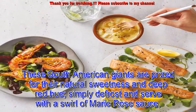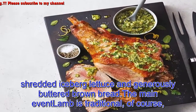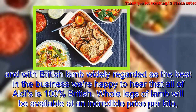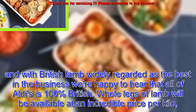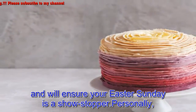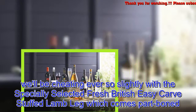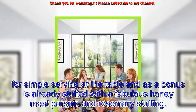The main event: lamb is traditional of course, and with British lamb widely regarded as the best in the business, we're happy to hear that all of Aldi's is 100% British. Whole legs of lamb will be available at an incredible price per kilo and will ensure your Easter Sunday is a showstopper. Personally, we'll be cheating ever so slightly with the specially selected fresh British easy-carve stuffed lamb leg, which comes part-boned for simple serving at the table.